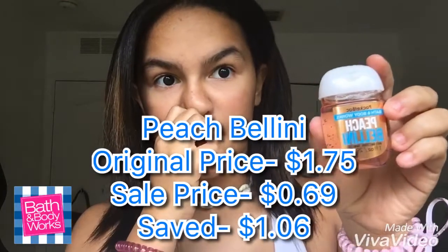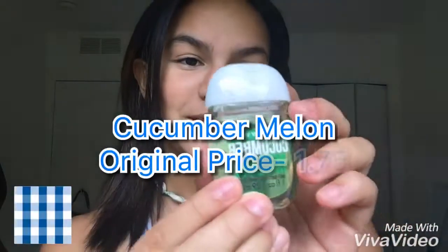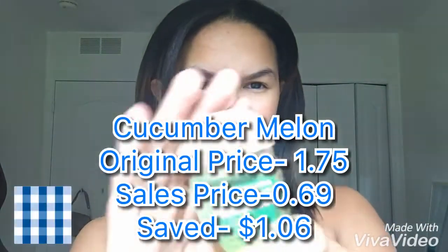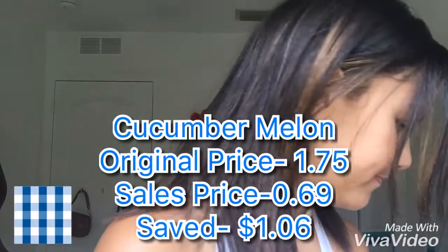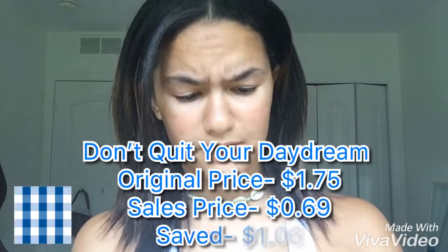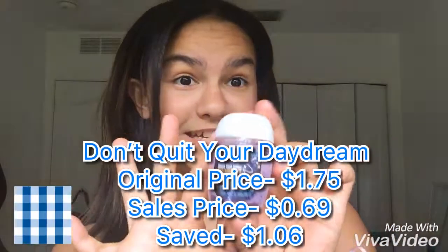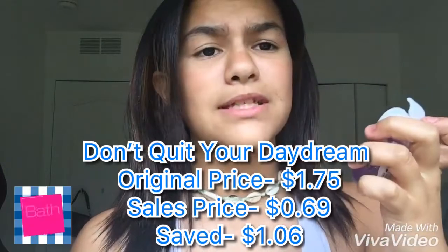The first scent is peach — I almost got two of these because I'm in love with the scent and the color is so pretty. The next two I didn't even smell; I just put them in my basket because they were cheap. Next one is cucumber melon — it smells kind of like normal green hand sanitizer. The last one is called 'Don't Quit Your Daydream' — I hadn't smelled it yet, but at 69 cents, it's a keeper.